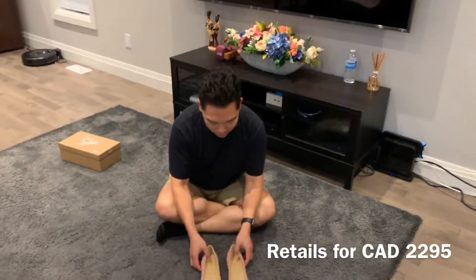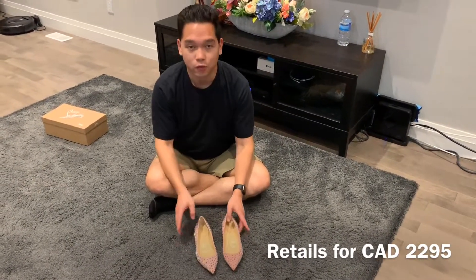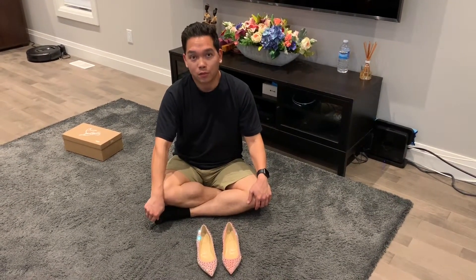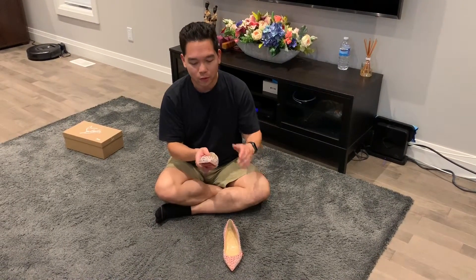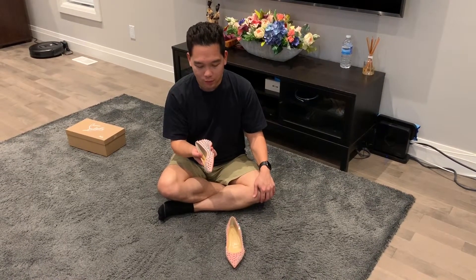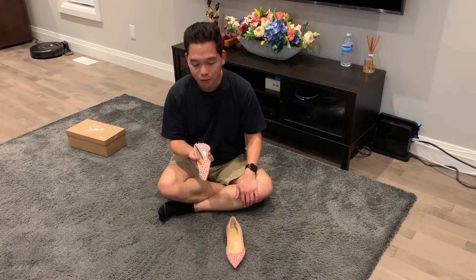These retail for $2,300 Canadian, and I actually think it's a pretty good deal. When you look at Strass, you're talking about $3,000 and in some cases up to $4,000 Canadian. So to get these with special Swarovski crystal spikes for $2,300 seems like a pretty good deal, because they're Swarovski crystals just like the Strass.